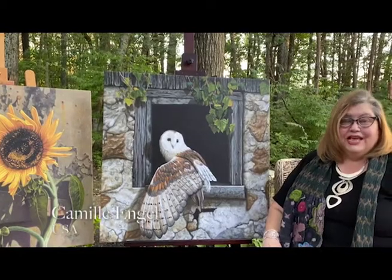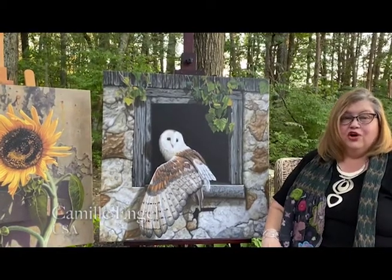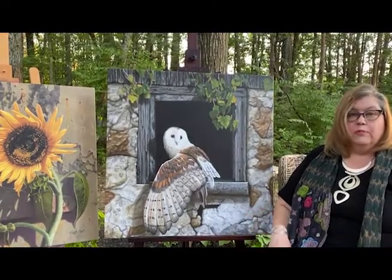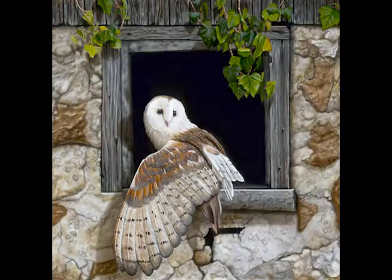Hi, my name is Camille Engel and I am a fine art oil painter. I have always loved art and sketched and drew and doodled all my life, and so I finally went out and bought brushes and paints and canvases and found my passion.